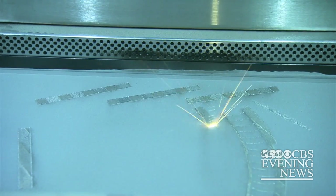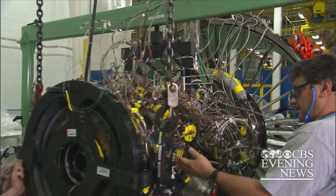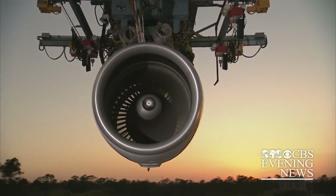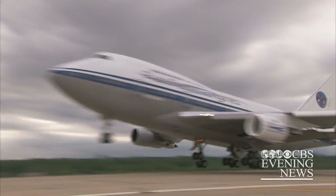As this type of manufacturing increases, Tom Preet admits old-style factory jobs will be lost. But he says 3D printing is not only creating parts for airplanes, it's also creating high-tech jobs for the future. Don Daler, CBS News, East Hartford, Connecticut.